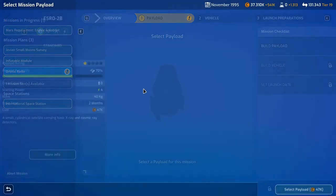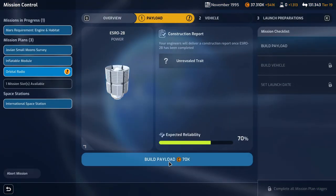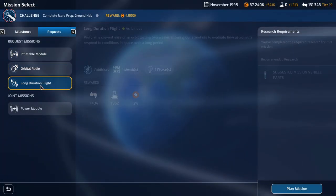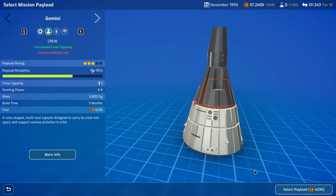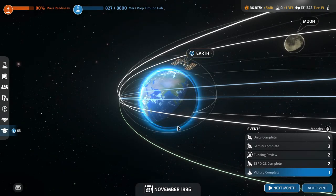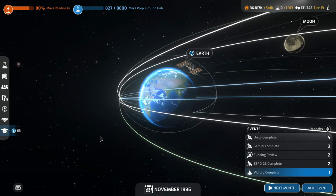We have two mission slots already planning. We'll do orbital radio — give it some extra power, build that — and then a long duration flight. They're both one month long missions. We'll select that payload with the extra crew. Next month the victory is complete, then Road 2B is complete, then a funding review. Gemini is complete in three months, and another completes in four months — we have a lot of stuff going on.